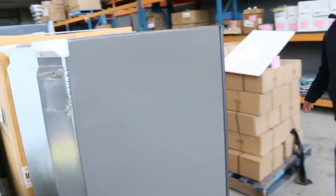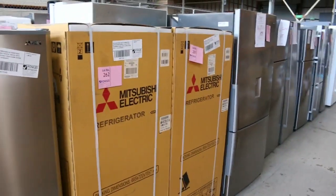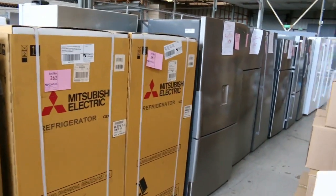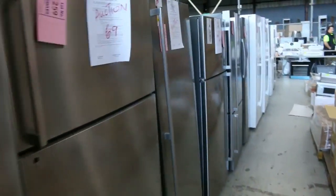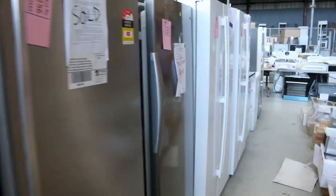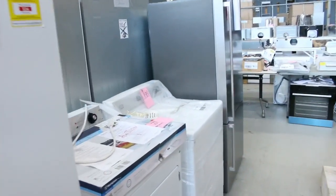Moving through, we've got about 50 fridges. A couple of new brands have come in — Mitsubishi Electric, looks like three or four of those, plus plenty from Westinghouse, Simpson, Kelvinator, and Electrolux. Beautiful looking fridges, and those brands all have in-home warranties so you can bid with confidence on any of those.